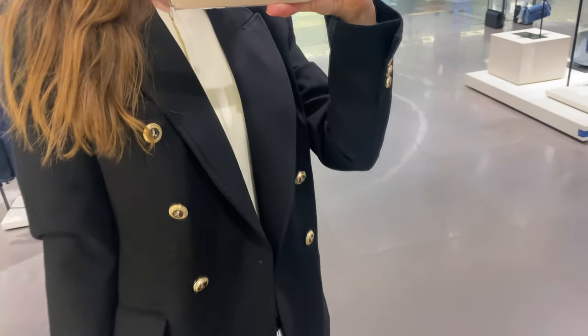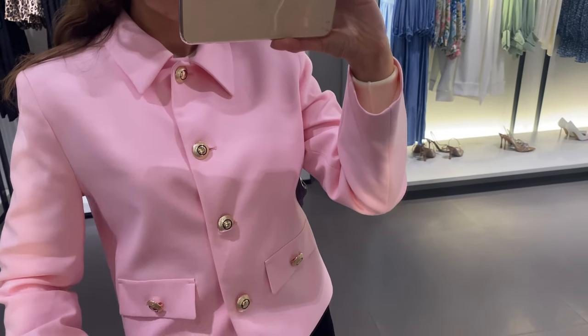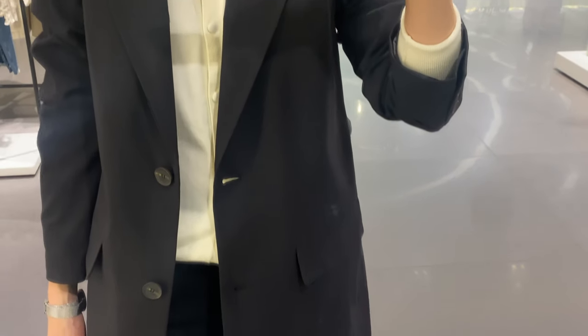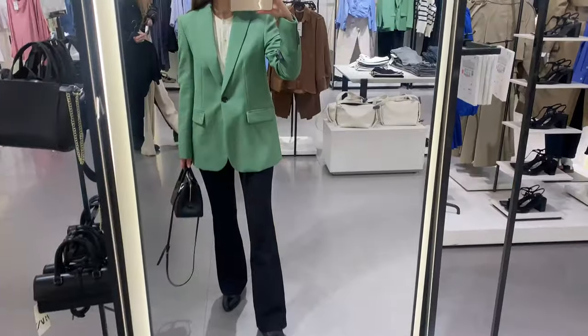Hey guys, welcome back to the channel. My name is Ekaterina. Today I will be sharing my insights on how to wear a chic blazer. You will see different blazers in several materials and colors, and now I will concentrate on the spring season.